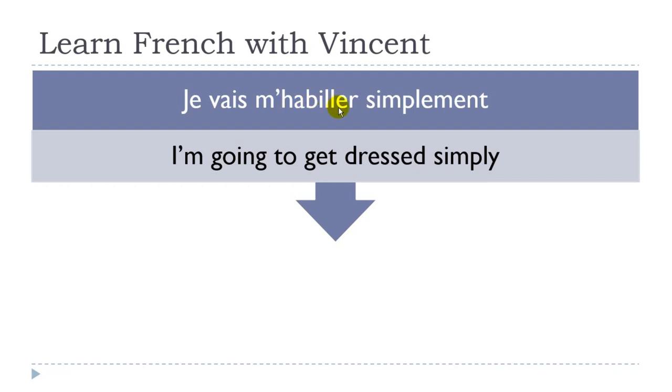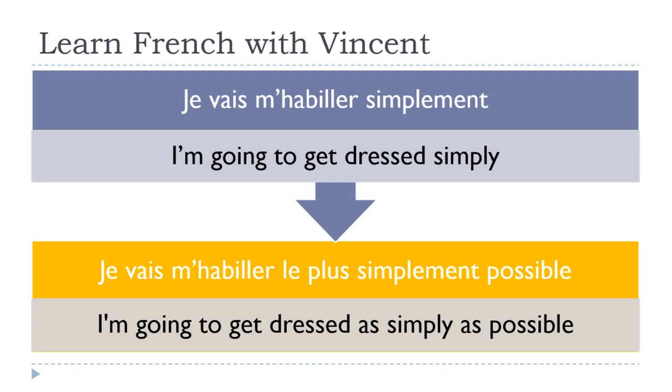The second verb stays in the infinitive form. Je vais m'habiller simplement. When we add le plus: je vais m'habiller le plus simplement possible — 'I am going to get dressed as simply as possible.'